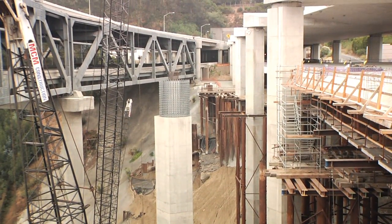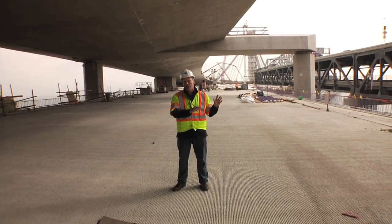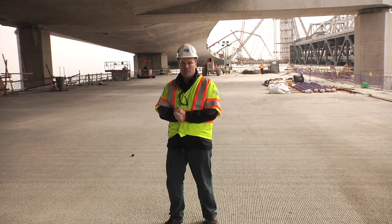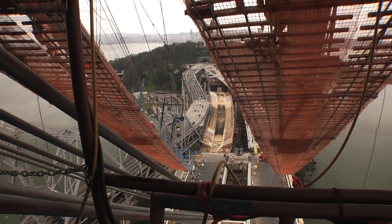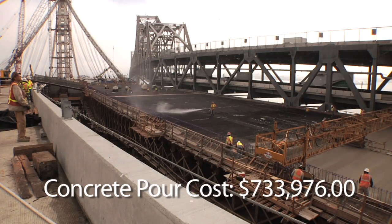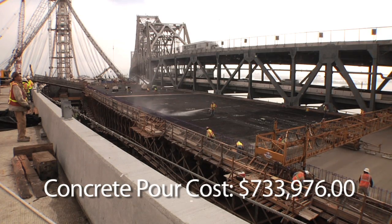We've had to keep traffic running — 280,000 vehicles moving — while we put massive structures like this one in the exact same place as the old bridge used to be. Today in particular we're doing an 1,100 cubic yard concrete pour.